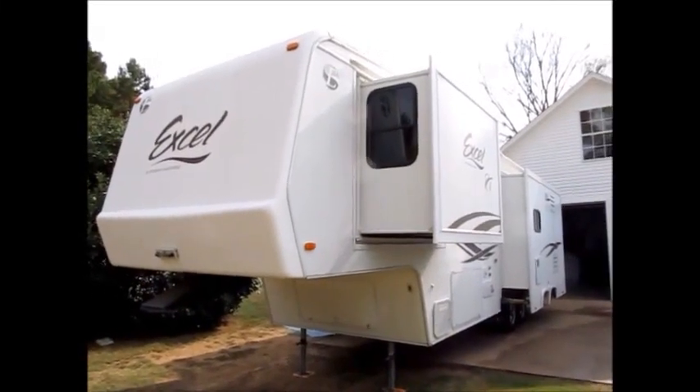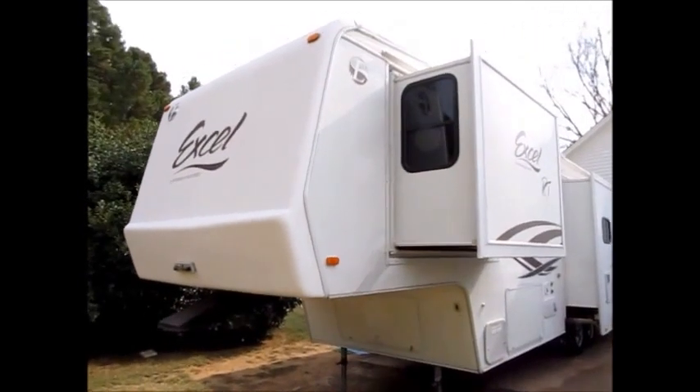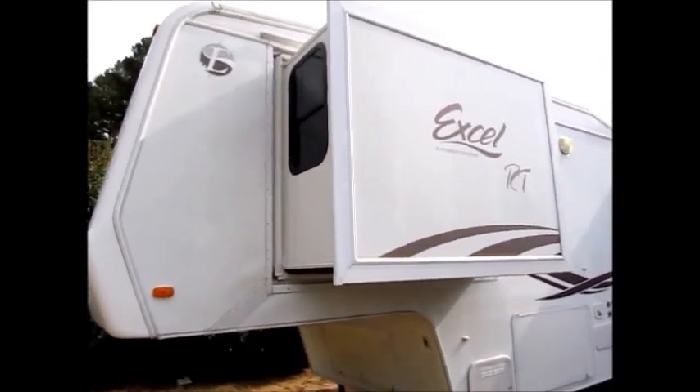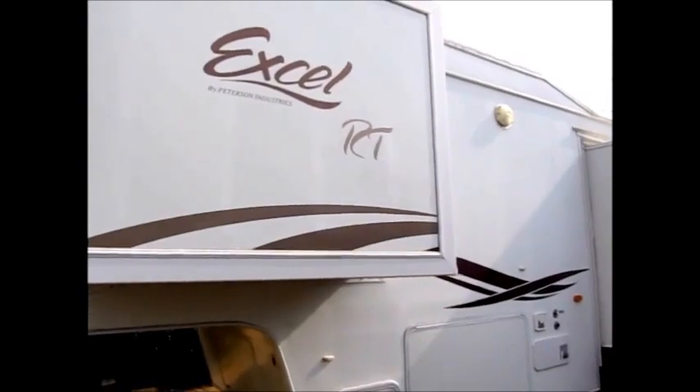This camper here is a 2004. It's an Excel by Peterson Industries. This is a very high-quality camper. It's an Excel RT. It has three slide-outs and all fiberglass sides.